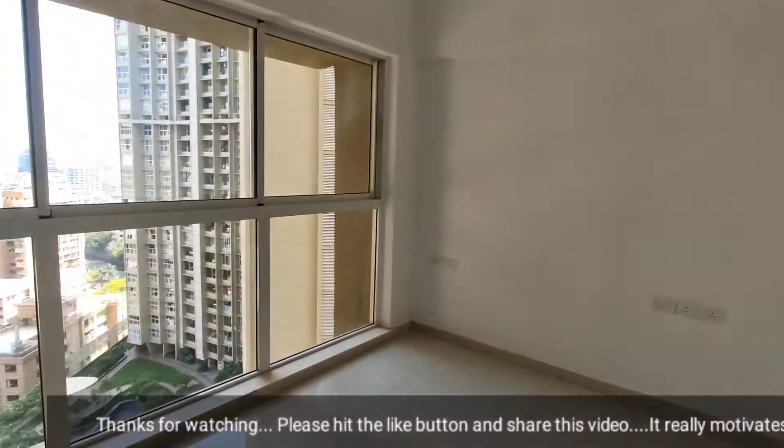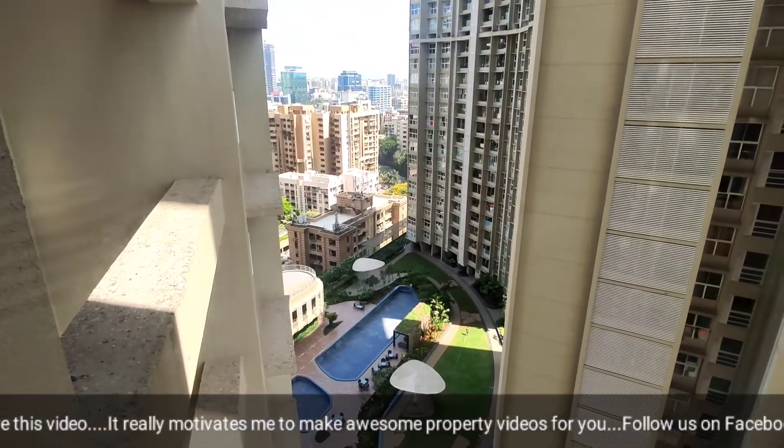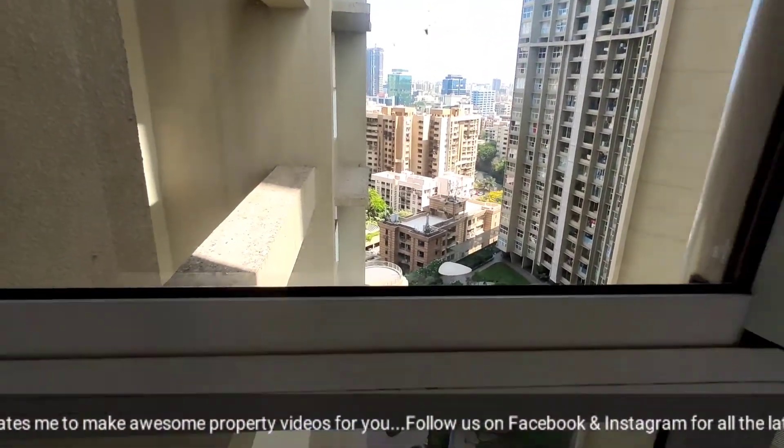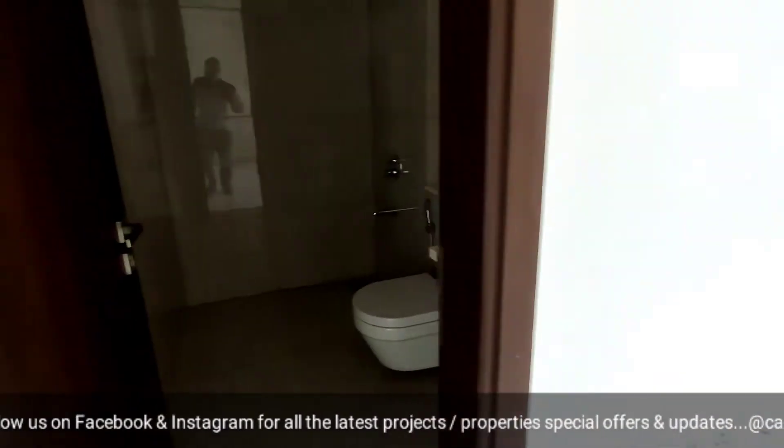This room is a smaller room, which again comes with an attached bathroom. And this is your club-facing bedroom, which also comes with an attached washroom.